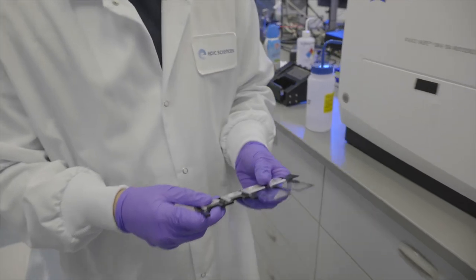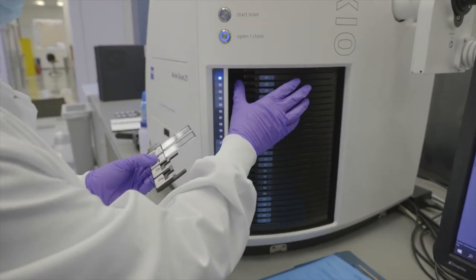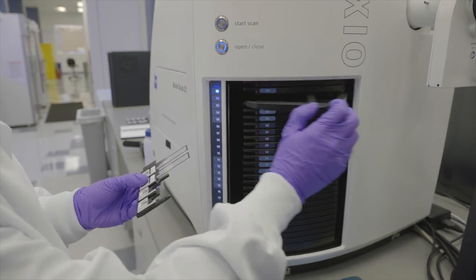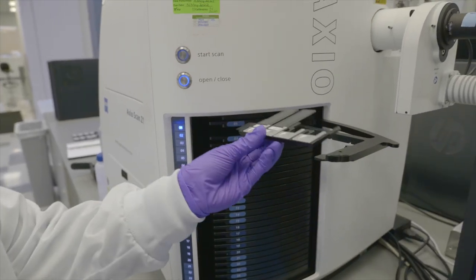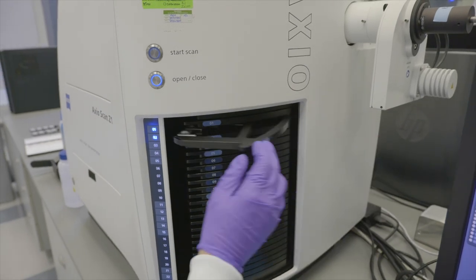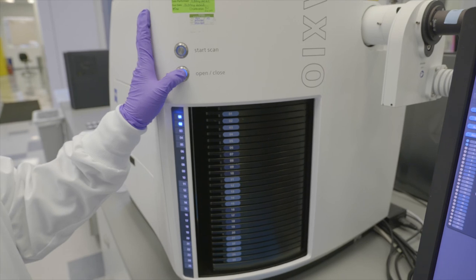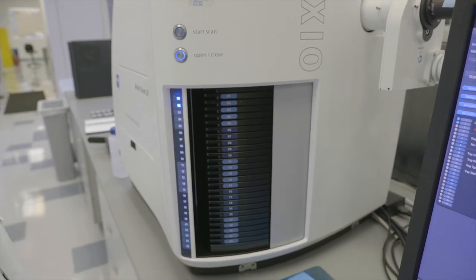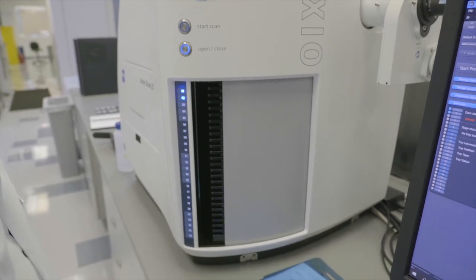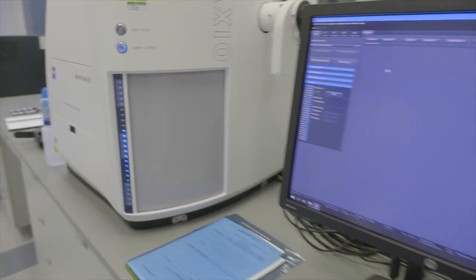After the immunofluorescent staining of each batch of slides has been completed, the slides are loaded into cassettes that are placed into a high-throughput microscope slide scanner, which can automatically scan a batch of 100 slides in a single run. Each slide can be comprehensively scanned from top to bottom, in all colors, in approximately 20 minutes, and automatically uploaded to AWS for analysis.